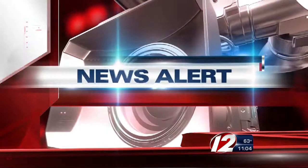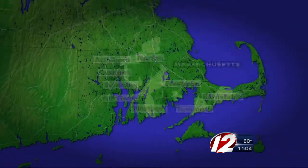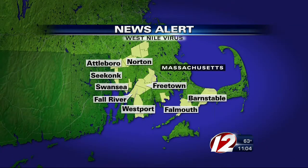New details on an important news alert. A potentially deadly virus is popping up all across southern Massachusetts. Massachusetts health officials confirm West Nile virus has been detected at all the cities and towns seen on our pinpoint news tracker. Eyewitness News reporter Susan Campbell joins us live in our newsroom now with tips on how to protect yourself from the mosquitoes.